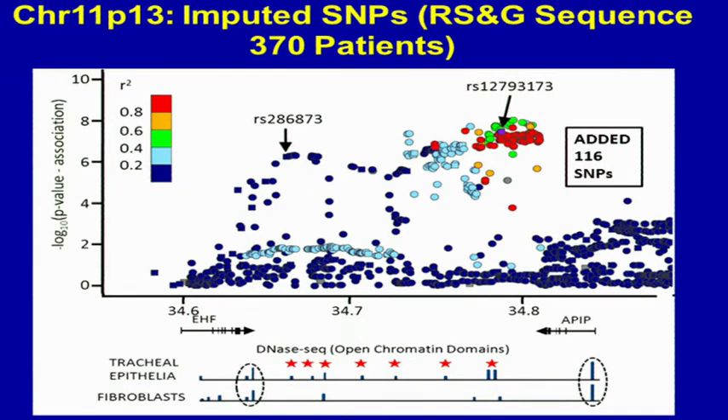These additional novel SNPs, in fact, overlay and are in or near these open chromatin and regulatory domains. In pilot preliminary work with Van Harris, we've already identified at least one strong enhancer with a 20-fold effect on expression of at least one of the genes in this region. The home run would obviously be if one of these SNPs modified the effect of that enhancer, and we're going to work on that.